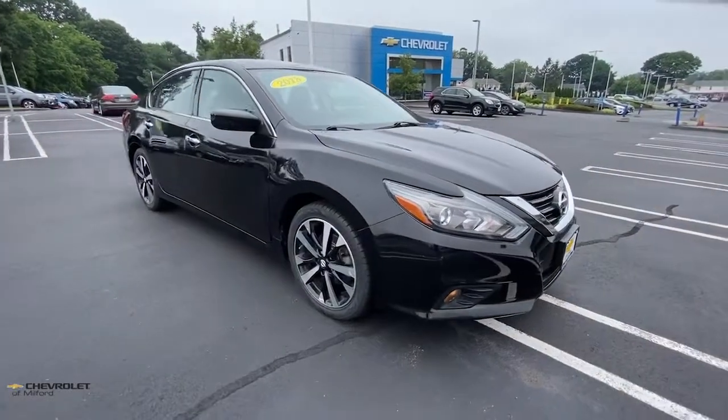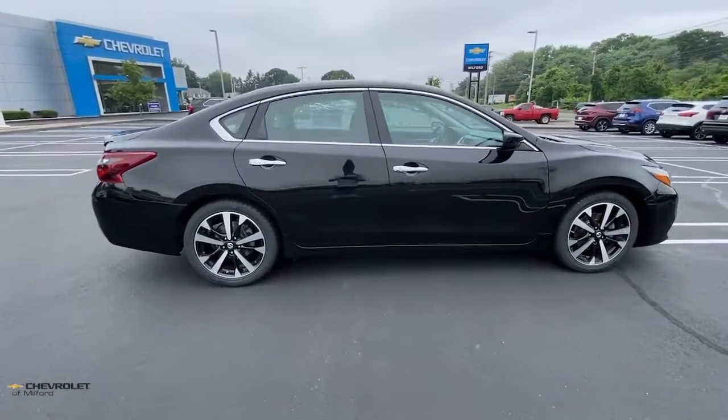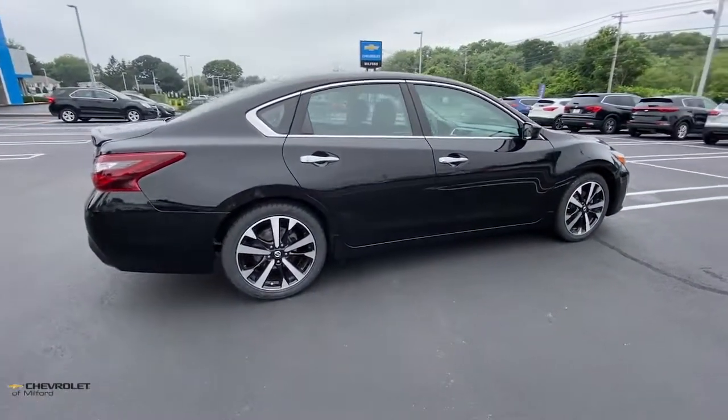You will be amazed by this 2018 Nissan Altima. This vehicle still has fewer than 25,000 miles on the clock, so it won't last long.